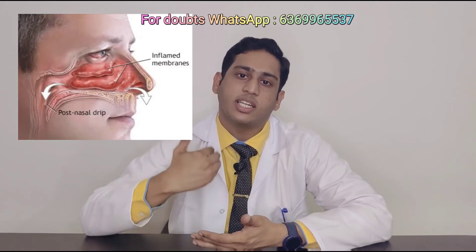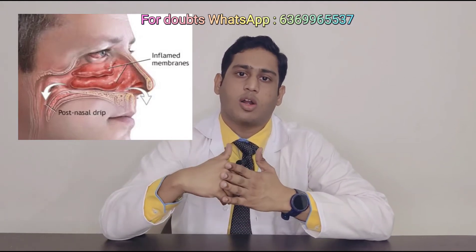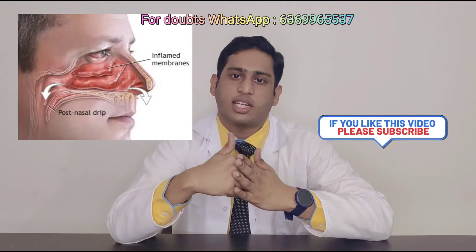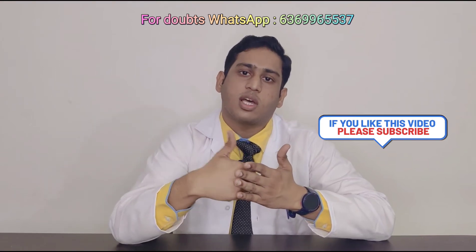Now, coming to the steam inhalation topic proper. When we inhale steam, the hot water vapors hit the swollen mucous membrane and increase its blood supply, which reduces the nasal congestion. Because generally in our body, when we are exposed to a hot substance, it will increase our blood supply — so-called vasodilatation. And the reverse happens with cold water, which reduces the blood supply — so-called vasoconstriction.